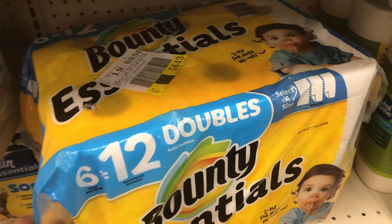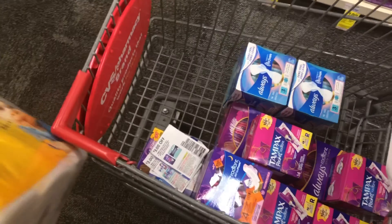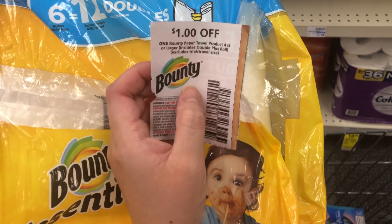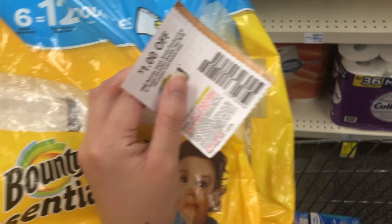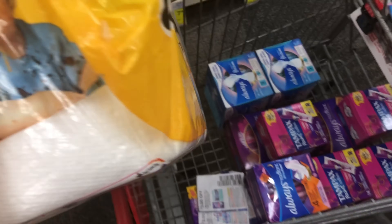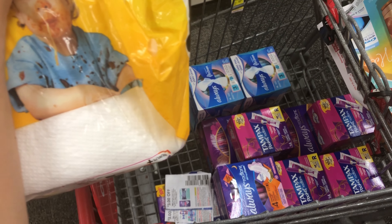So with all the pads and stuff at $24, plus $10 for the Bounty, that's about $34 total. Using $20 worth of coupons plus that $1 makes it $21 off. I'll pay about $13 and get back $10 — and on one of my accounts I have a $3 off three, so one of these transactions will be totally free.